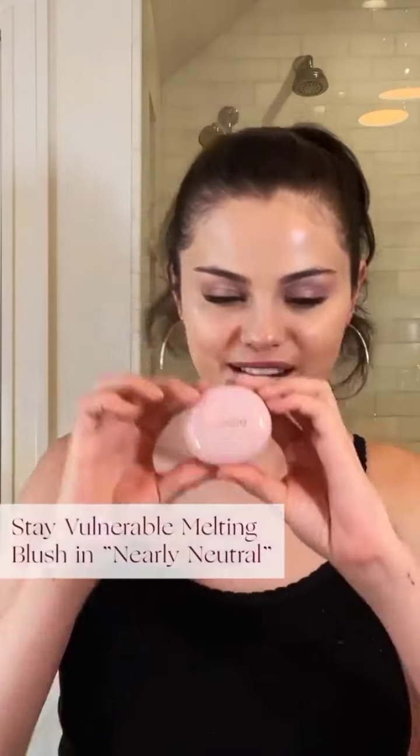I'm really, really excited about this one — it is my new Stay Vulnerable Melting Blush in Nearly Neutral. It comes in this cute little shape; I like to call it a pebble. The formula is unlike anything I've ever felt before. When you first touch it, it feels like an oil, but it dries down to this soft powder feel. I like to apply it with my fingertips because it's so quick and easy — it melts into my skin and lasts all day long. All the shades from my Stay Vulnerable collection look beautiful on all skin tones.